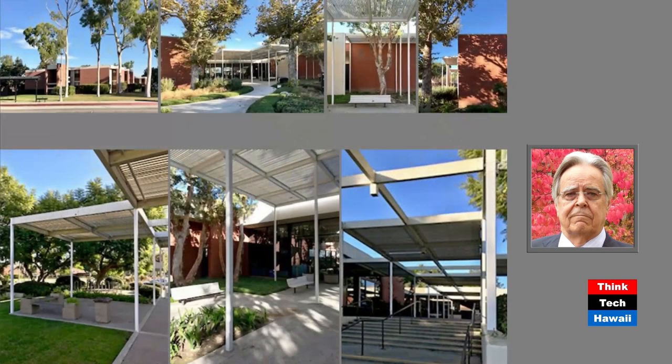Another unifying design strategy — especially in the buildings that Ed designed — was that whether it was housing, offices, or classrooms, these low-rise buildings were all festooned with trellis structures: very light steel columns supporting shade elements overhead, creating a very human scale, and found all throughout the campus.